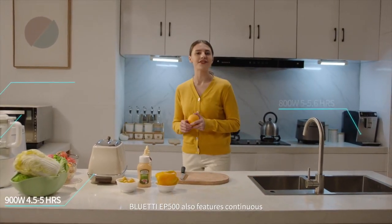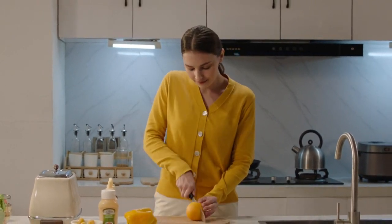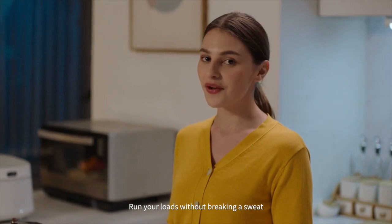The Bluetti EP500 also features continuous 2000-watt output, with surge up to 4800 watts. Run your loads without breaking a sweat.